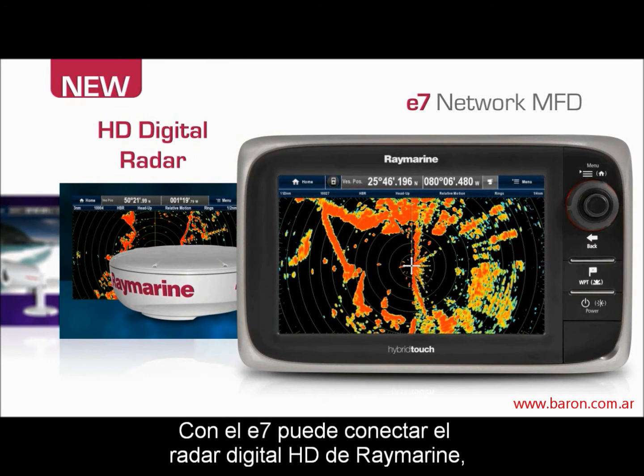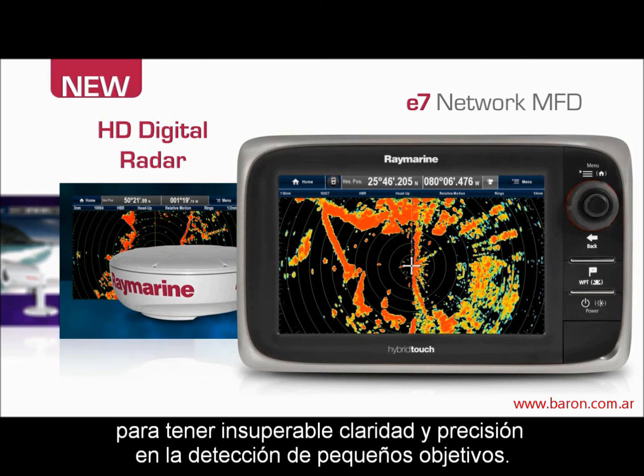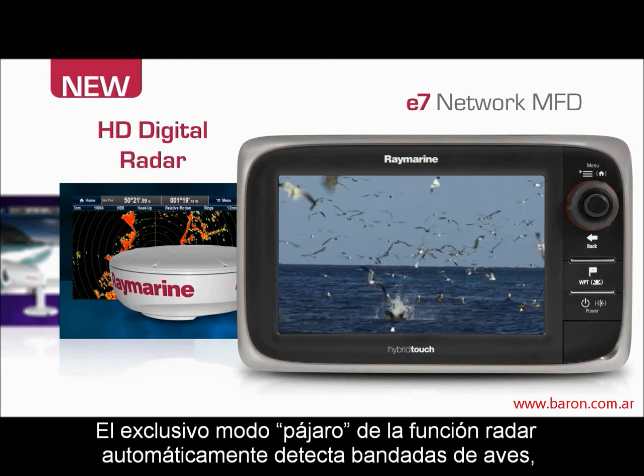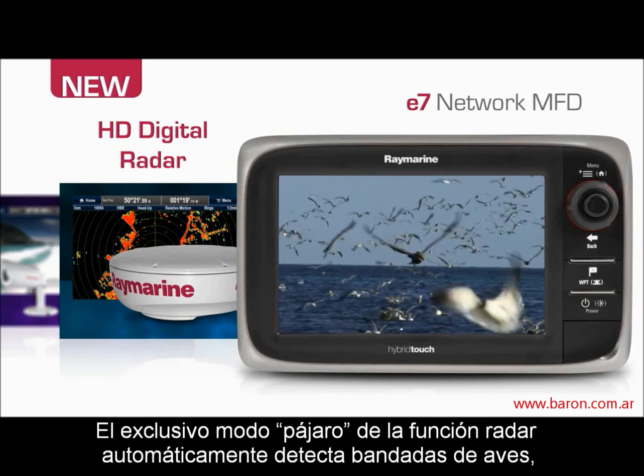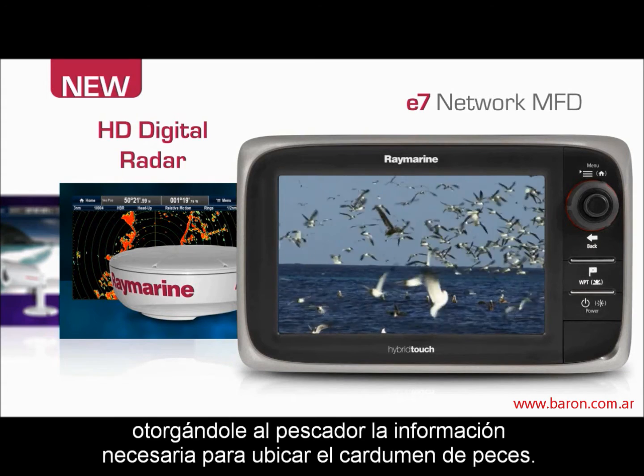Network the E7 to RayMarine HD digital radomes for unsurpassed clarity and target detection. RayMarine's exclusive bird mode target tracking automatically tracks flocks of seabirds, giving fishermen the intelligence they need to locate schools of fish.